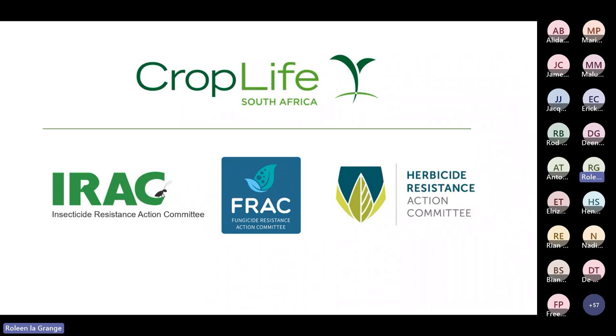What is IRAC? IRAC is part of CropLife — in South Africa that would be CropLife South Africa — and it stands for the Insecticide Resistance Action Committee. Under the umbrella of CropLife, we have IRAC, FRAC, and HRAC. FRAC is for Fungicide Resistance Management and HRAC for Herbicide Resistance Management. In South Africa, we have working groups with people from industry sitting on all of these working groups to monitor and combat resistance development.